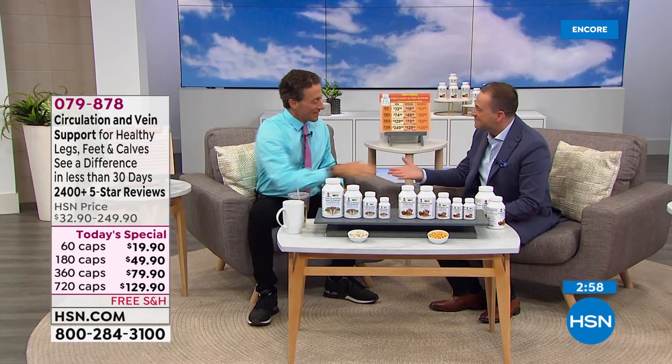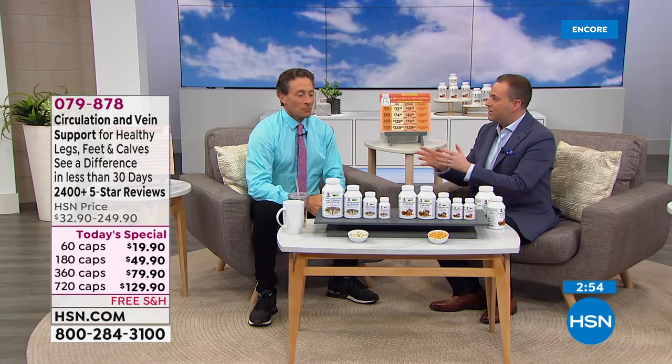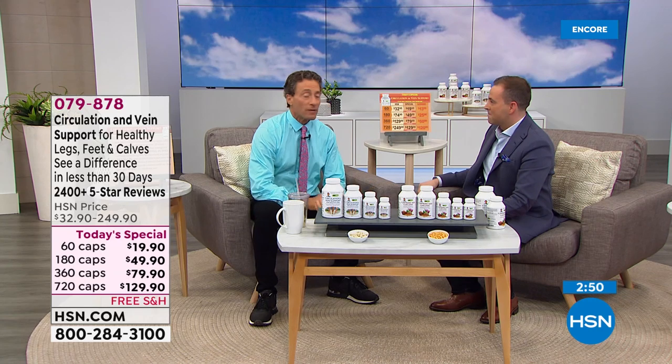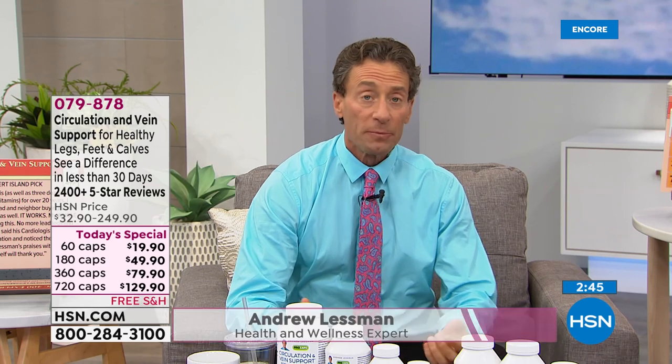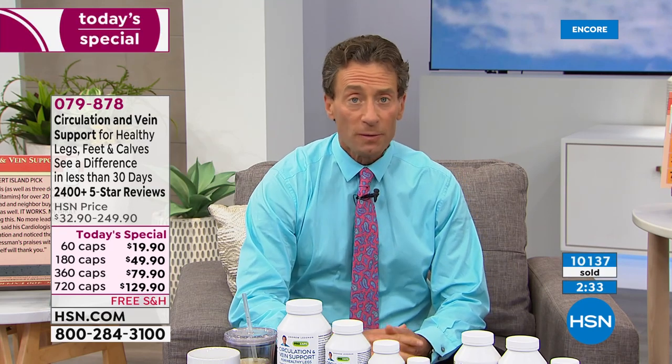Andrew, how are you? I'm great. Great to see you, Adam. Pleasure to see you, sir. Andrew, we've got a big night in store tonight at midnight. A brand new formula — we've constantly updated our circulation and vein support for Healthy Legs. It's among our most popular products. You found this product and the reviews are incredible.